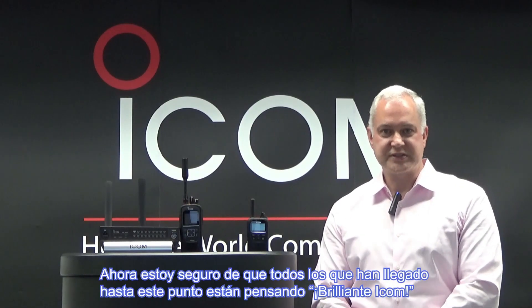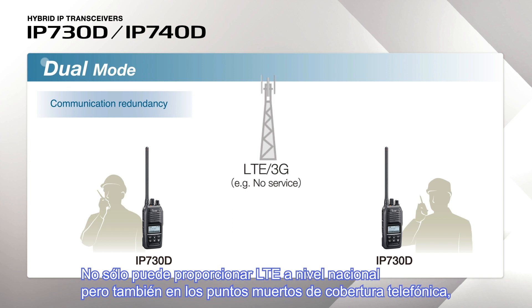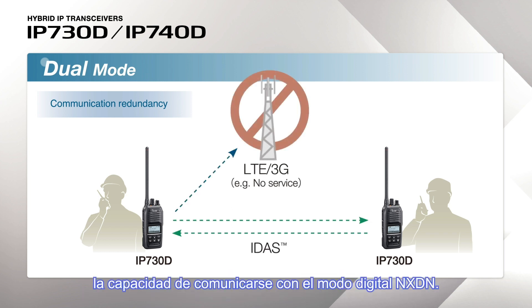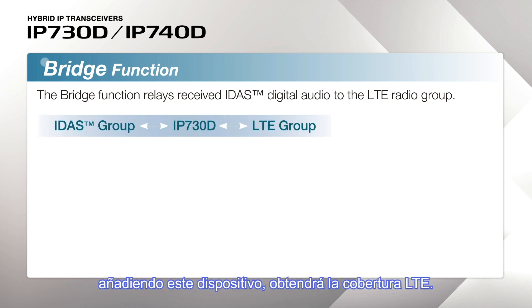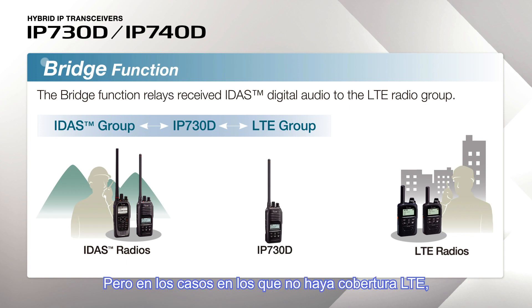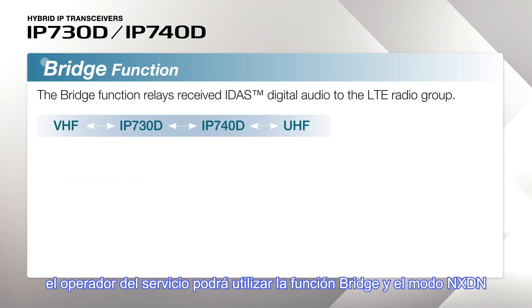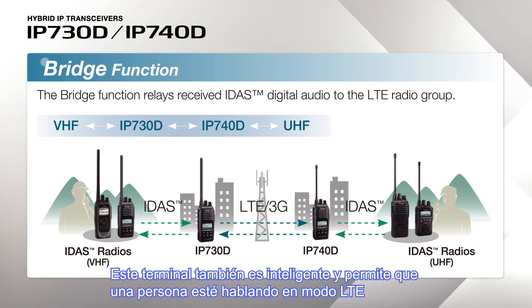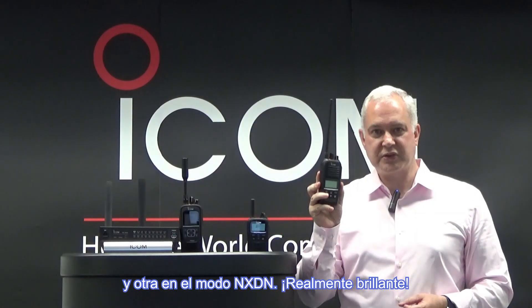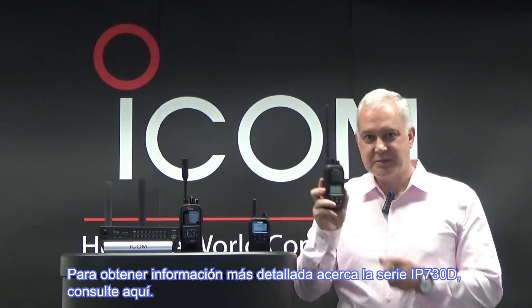Not only can you provide nationwide LTE, but also where there may be cellular dead spots, the ability to communicate with NXDN digital mode — and only with the addition of this device. Another quite brilliant feature is the bridge function. The utility could already have an NXDN RO system installed, and with the addition of this device, gain the coverage of LTE. In cases where there may be no LTE coverage, the utility operator could use the bridge function in NXDN mode, where one of the radios could act like a repeater-like device and extend the coverage. This terminal is also smart in that you could have one person talking in LTE mode and the other one in NXDN mode. For more detailed information about the IP730D series, please see here.